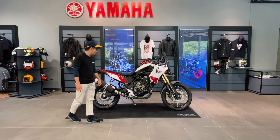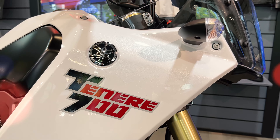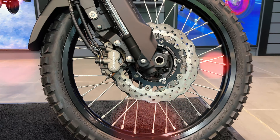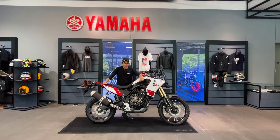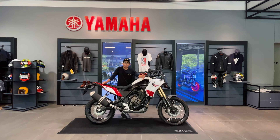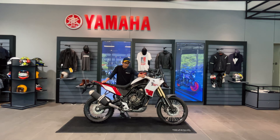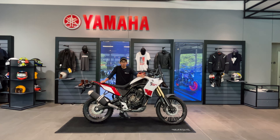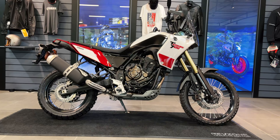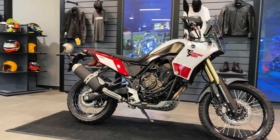Theo quan sát của mình thì chiếc Ténéré 700 tạo ra một làn gió khá mát mẻ trong cộng đồng người chơi xe Rally và Adventure ở Việt Nam. Ở phân khúc cỡ nhỏ chúng ta có Kawasaki KLX 250, Yamaha WR 155, Honda CRF 150 hoặc CRF 300. Ở tầm cao hơn thì có Honda Africa Twin, và Ténéré 700 nằm ở khúc giữa.